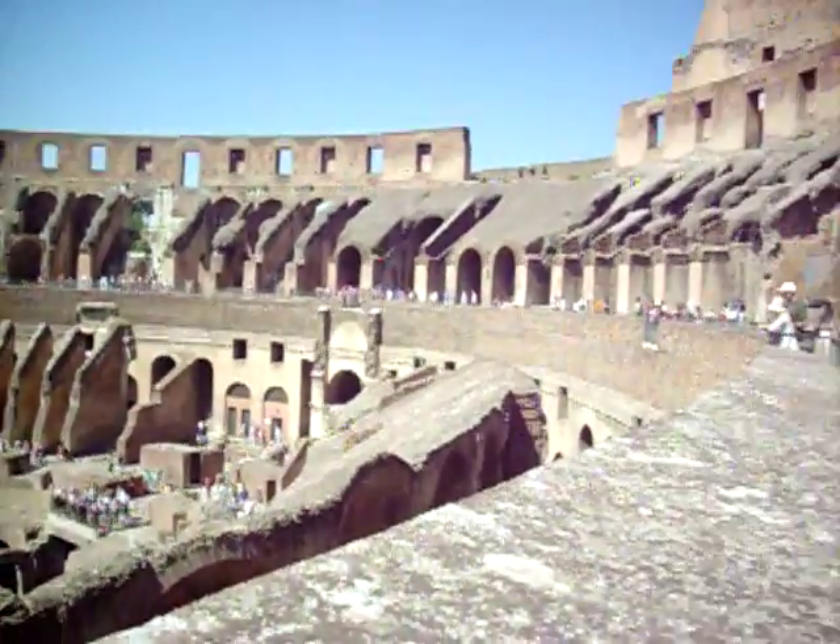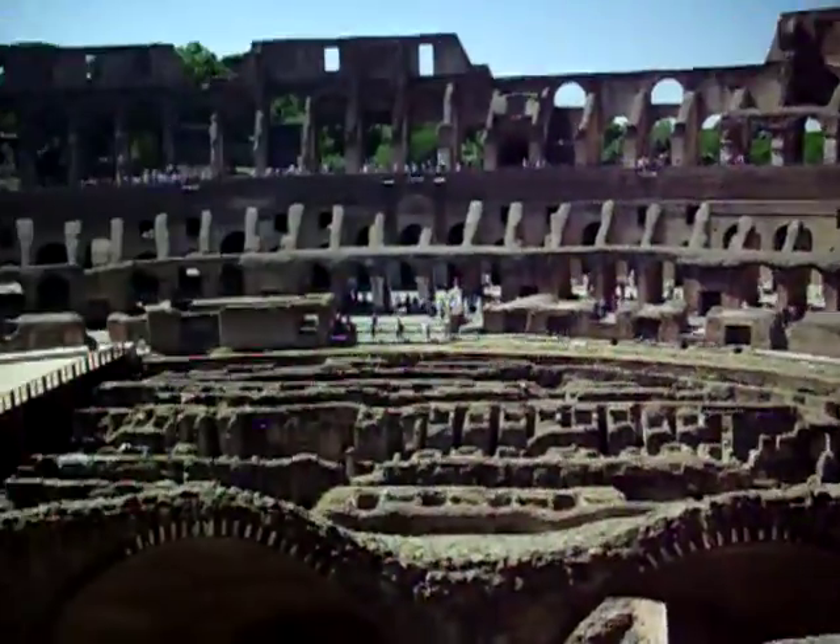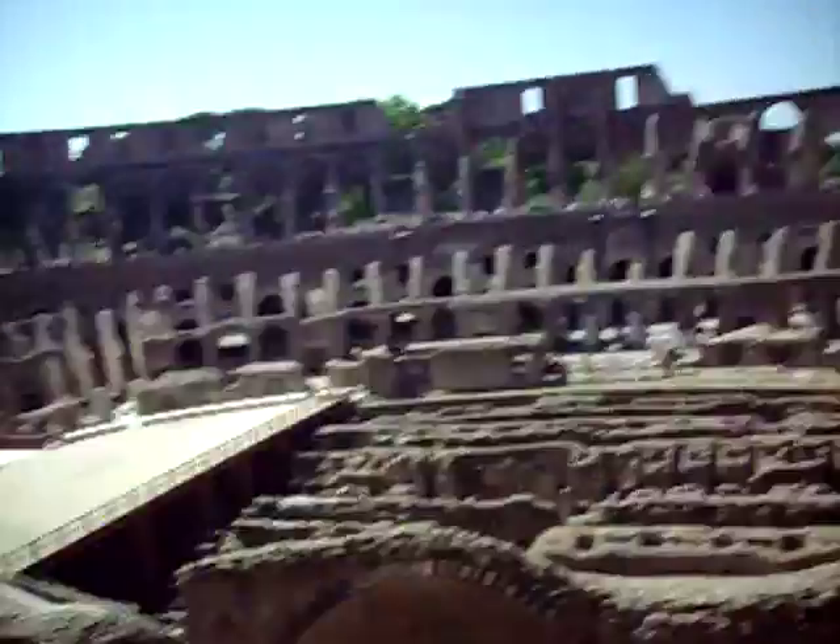Hello everybody and welcome to the Coliseum. This is my view.